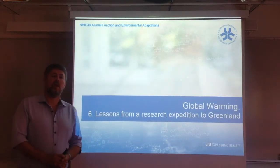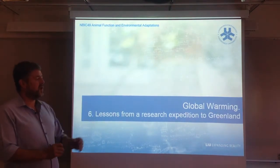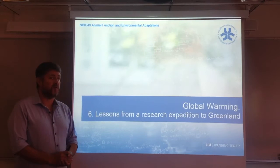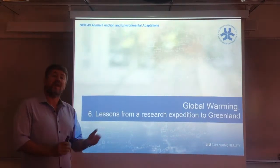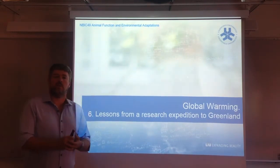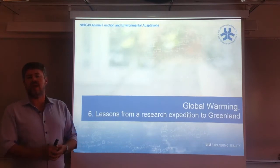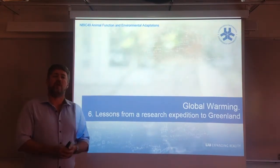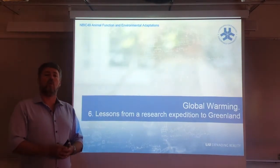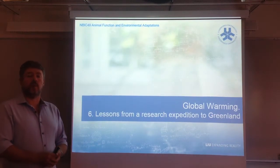Good afternoon, everyone, and welcome to this sixth micro-lecture in relation to global warming and physiological effects that can be observed on different animal populations. This is the last lecture of this group about global warming, and in the previous lectures I detailed some basic physiological mechanisms. I gave you examples where we see effects of global warming — the effects of temperature on fish and bird populations.